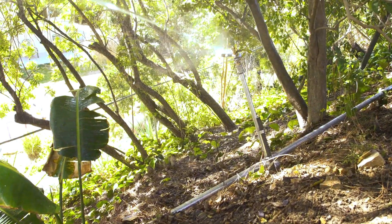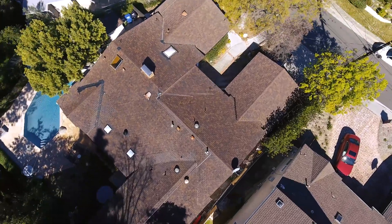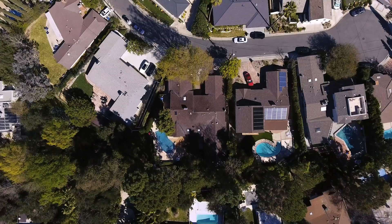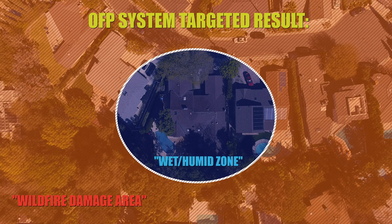It is meticulously engineered to work reliably and simply. He installed it and perfected it in his own home. The OFP system is designed to reduce wildfire damage by creating a wet, humid zone around the house perimeter and on the roof.